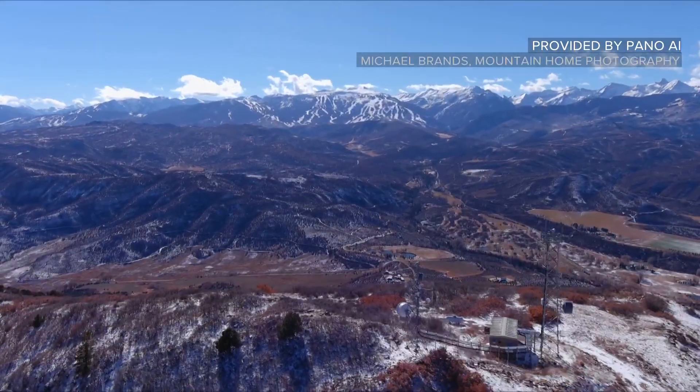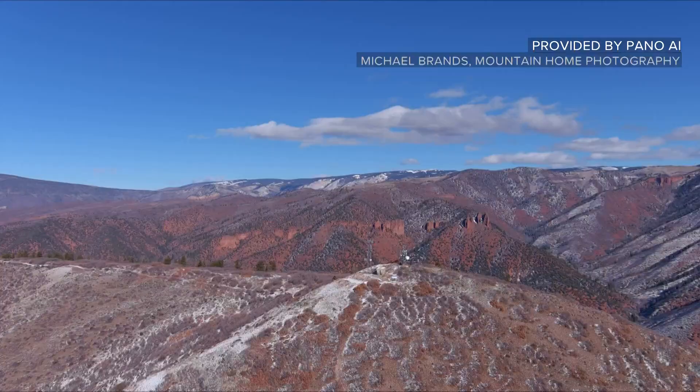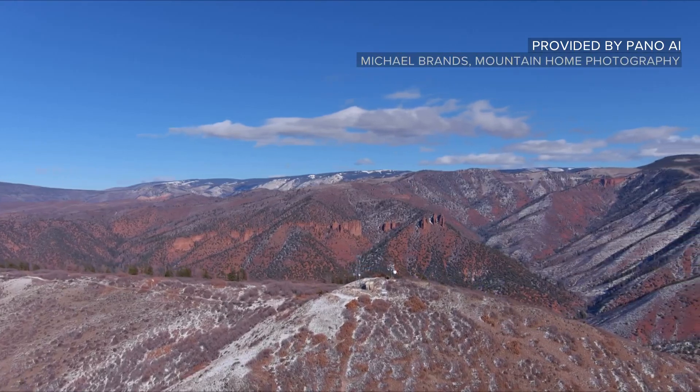Kind of like a dispatch center — clicking on it, you can see the smoke column right there. Instead of wasting 10, 15, 20, or 30 minutes or more to get there to see if it's really a fire, we can look and go, 'Holy crap, that's a fire.' Pano is testing cameras in California and Montana too, though the tech isn't perfect yet.